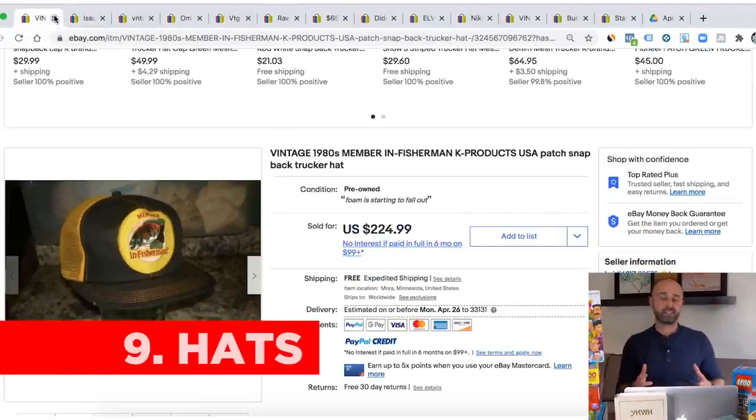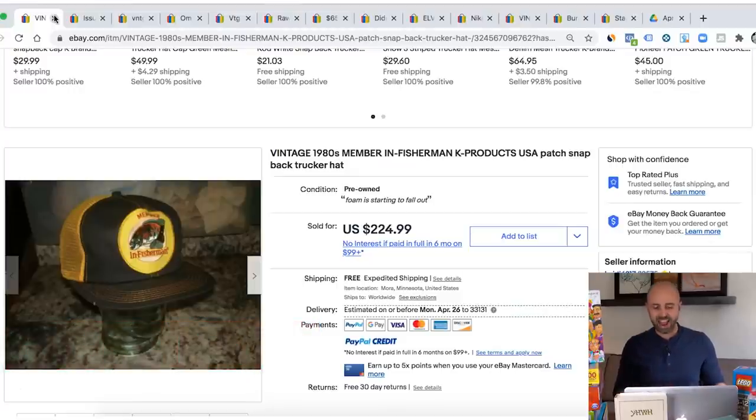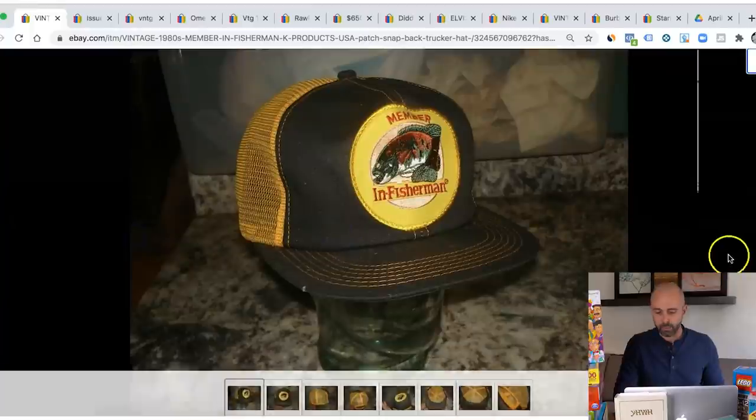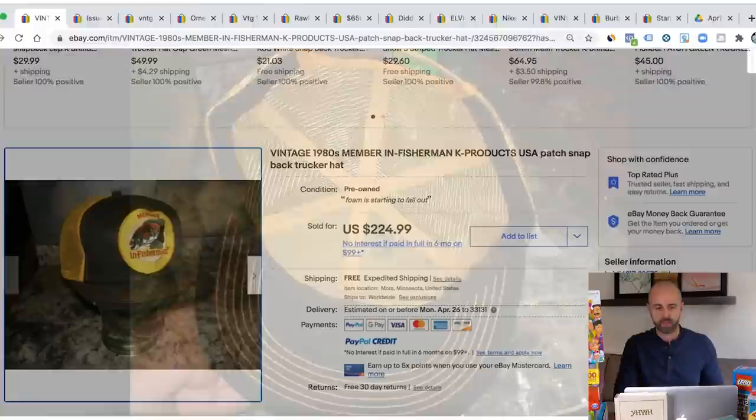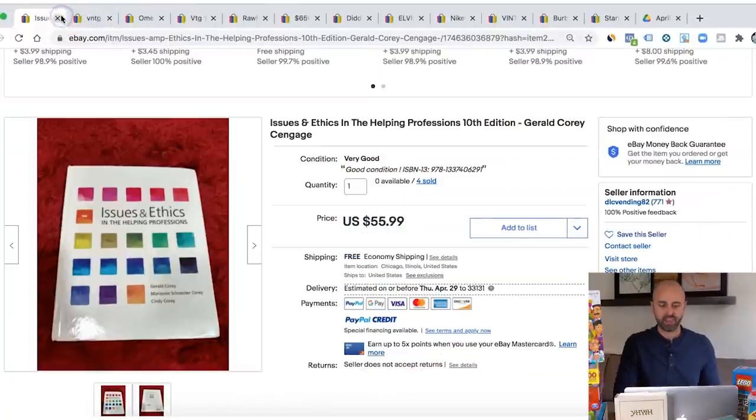Next up is hats, especially snapbacks and vintage hats. Here's an example of a vintage 1980s fisherman products made in the USA trucker hat that sold for $224. If you search for the best items to sell on eBay, everybody's going to say hats. They're hard to come across and you're not going to find them every single day, but there are hundreds of different types of hats you can buy from thrift stores to flip. Do not pass up on the hats.